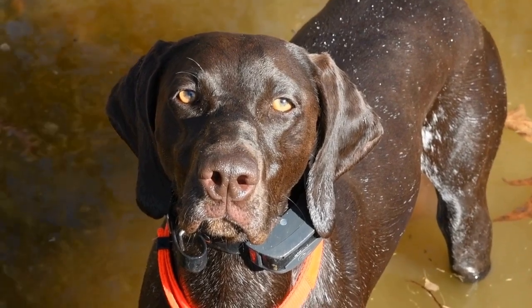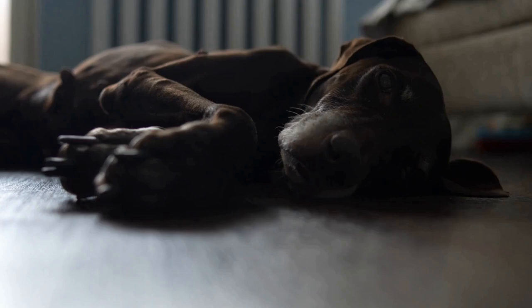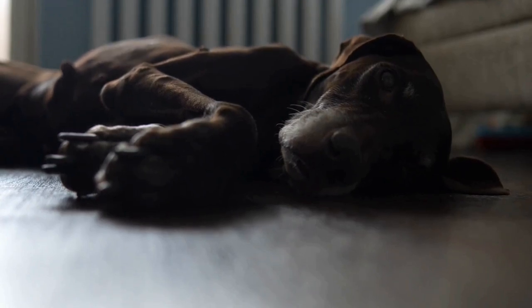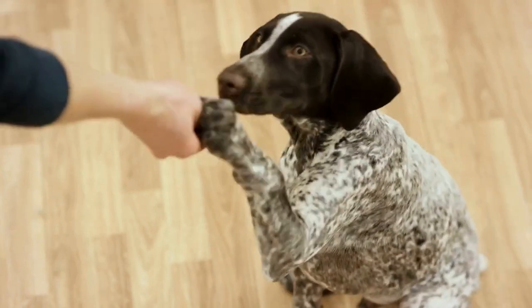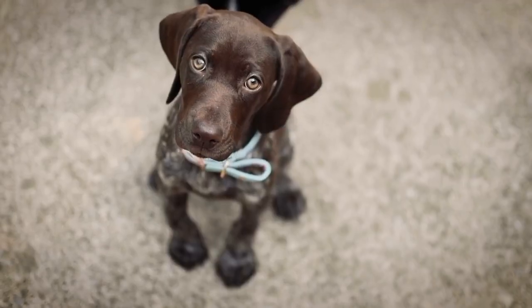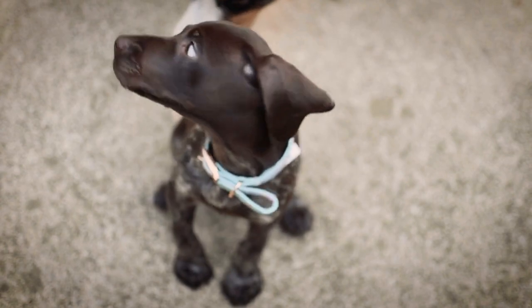When it's time to crate your puppy, make sure to do it in a positive and calm manner. Avoid forcing them inside the crate or using it as a form of punishment. Instead, encourage them to enter the crate voluntarily by using treats or toys. Once they are inside, praise them and give them a treat to reinforce the positive behavior. This will help your puppy associate the crate with something positive.